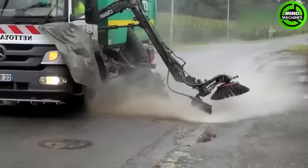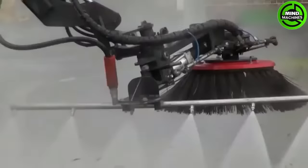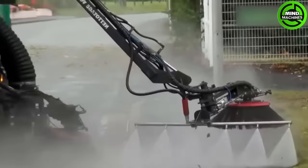The XCMG ET120 is a compact and efficient excavator designed for various construction and excavation tasks.